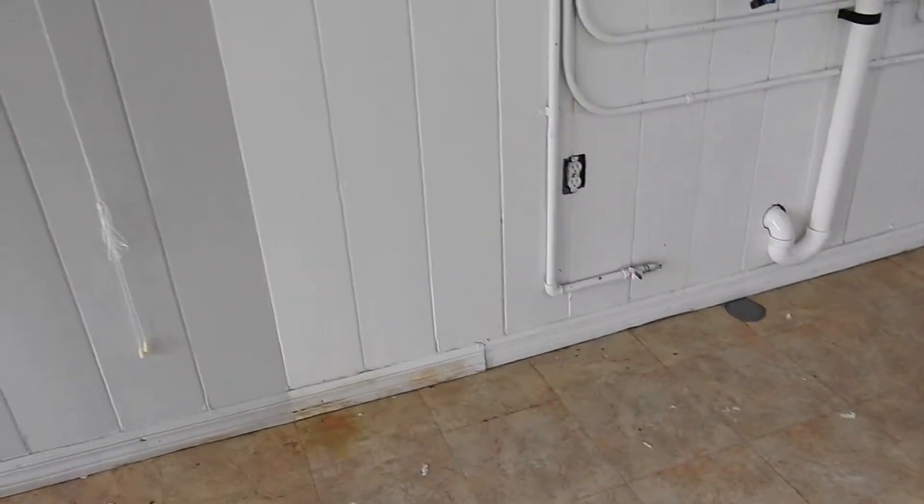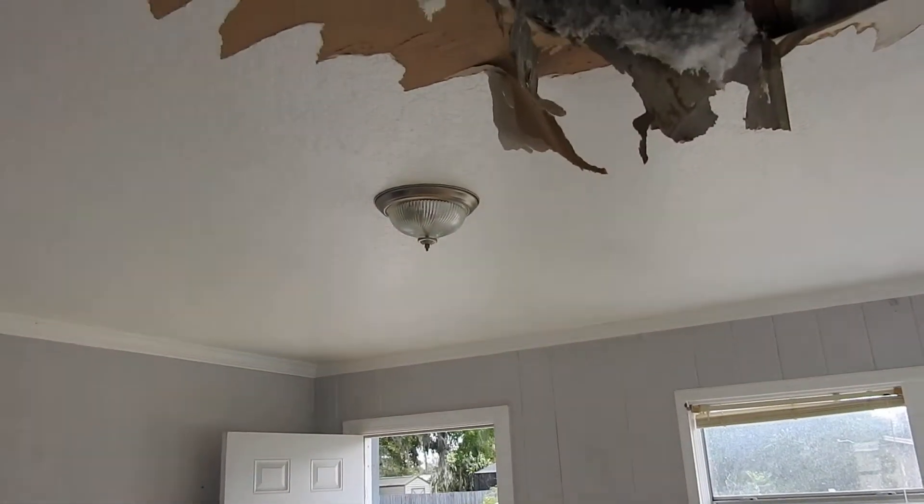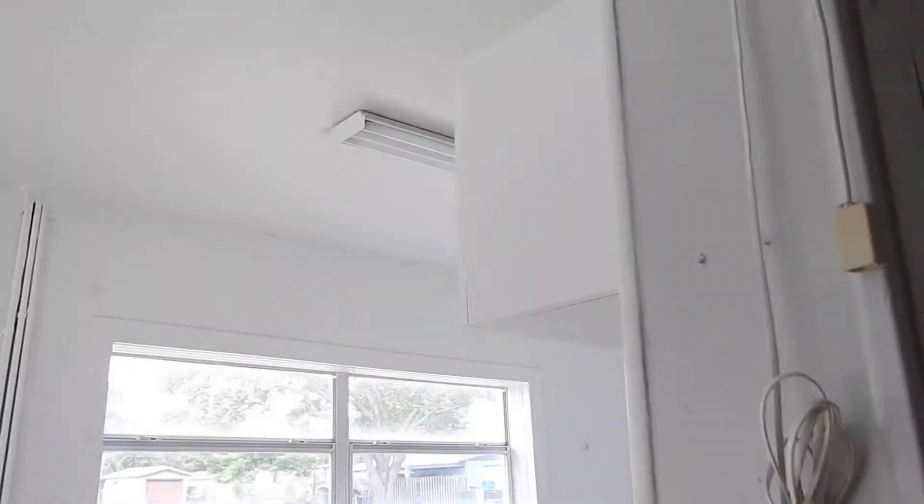We need a refrigerator in this area, new light fixtures, and a ceiling fan in both bedrooms. Smoke detectors should be on the walls near the kitchen.